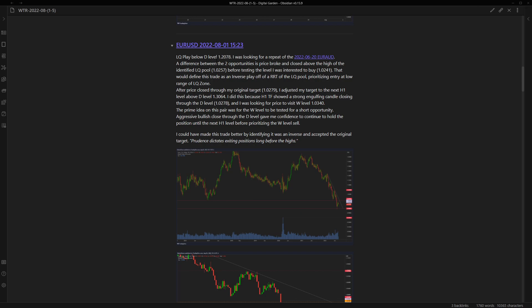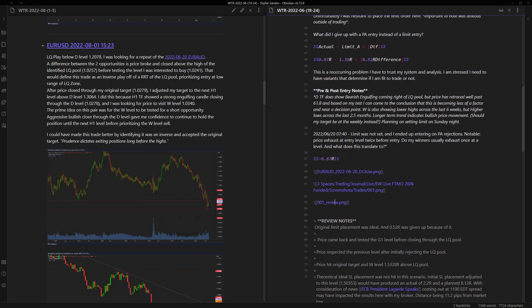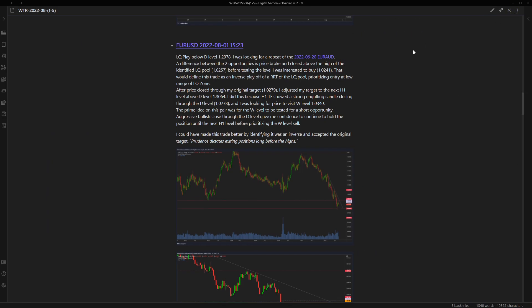For this period: liquidity play below daily level 1.2078. I was looking for a repeat of a trade I took on Euro ED. On Euro ED, on the higher time frame we have a liquidity pool above and I'm looking for a play above it. Before price even reaches this liquidity pool, I'm looking for an opportunity - either it reaches it or even breaks through it - I'm looking to enter preempting the level. The main idea is for it to just tag above here, but since there's a weekly level right above, I was looking for price to push up a bit higher to potentially get more profit. That was the mindset when I was executing on Euro USD.